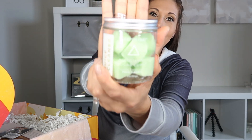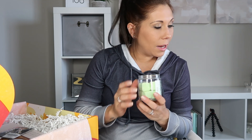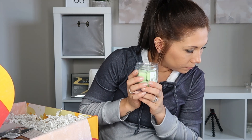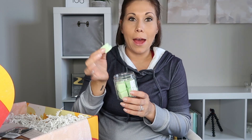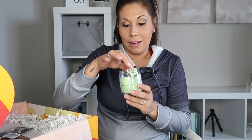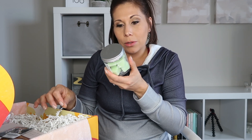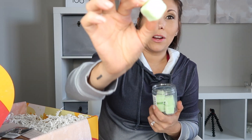Up next are the Juice Cleanse Exfoliating Sugar Cubes — I've seen people get these and was so excited. This is a blue item, so every member gets it. They smell incredible — like melon. You take a single cube into the shower or bath and gently massage over wet skin, concentrating on rougher patches. Recommended use is twice a week or whenever you need some extra pampering.